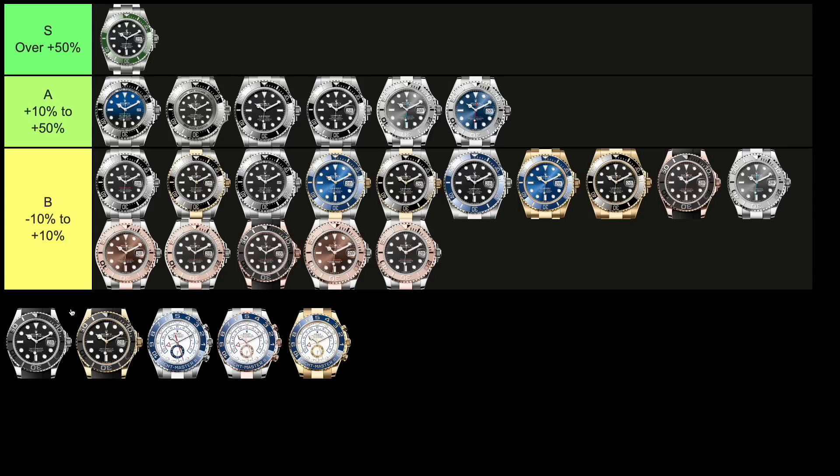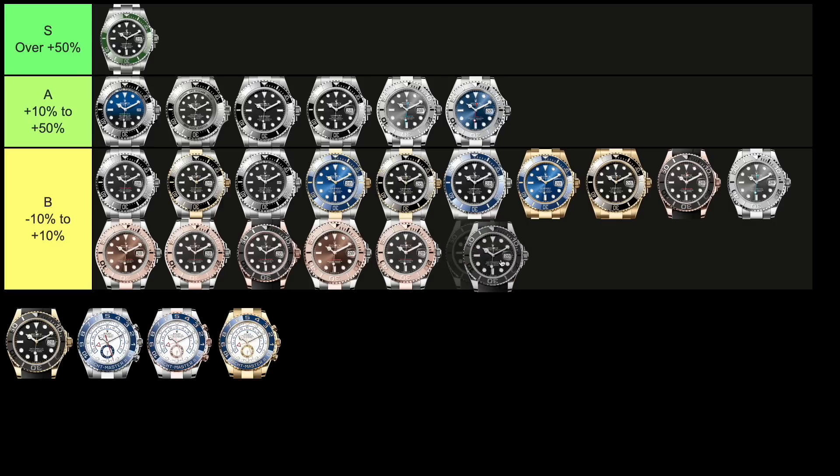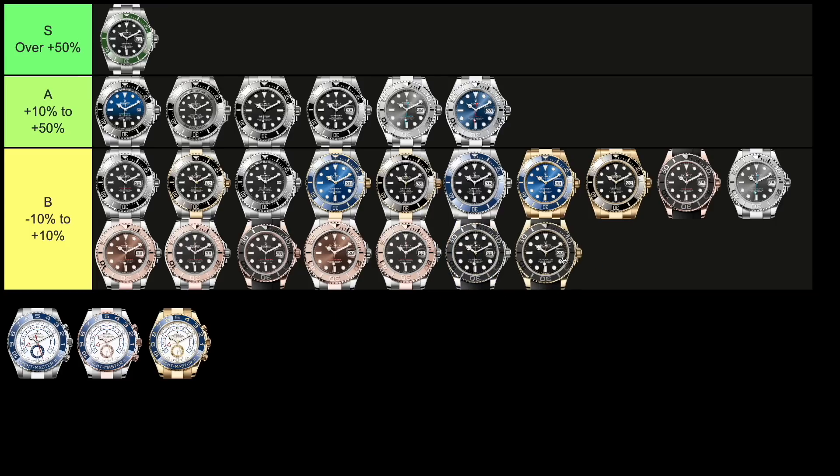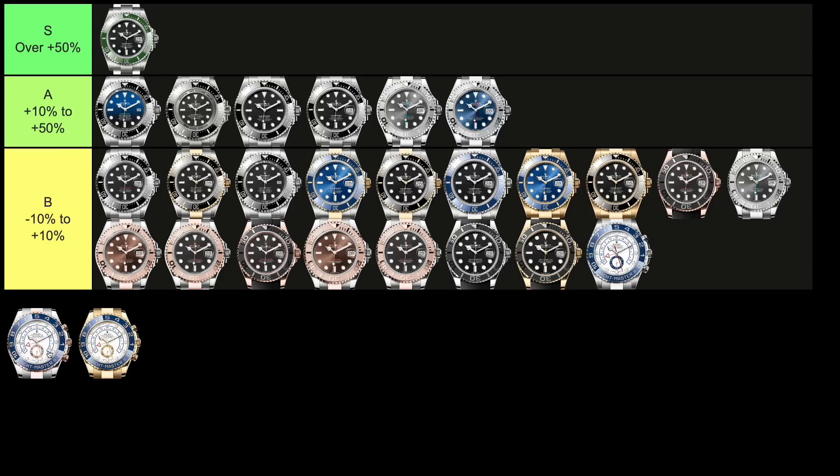Next up are the two Yachtmaster 2s in precious metals — white gold and yellow gold, both with plain black dials. References 226659 and 226658 retail for $30,500 and $29,000 respectively, and both trade essentially around those prices: $30,700 — 1% above retail — for the white gold, and $31,600 — 9% above retail — for the yellow gold. Finally, the Yachtmaster 2 references 116680, 116681, and 116688 in steel, two-tone, and full yellow gold retail for $18,700, $25,400, and $43,500 respectively, and trade at approximately 0%, 4%, and 1% above retail — landing all of them in the B tier.